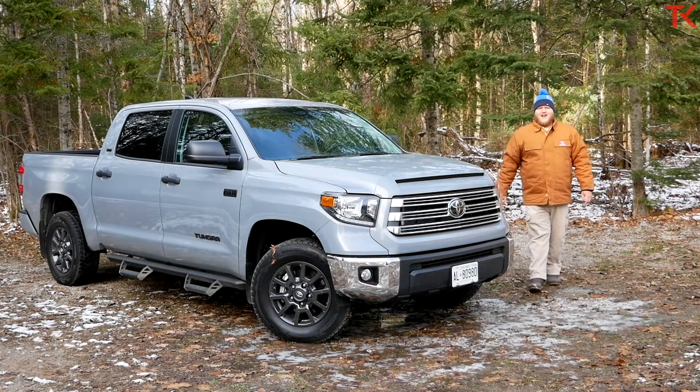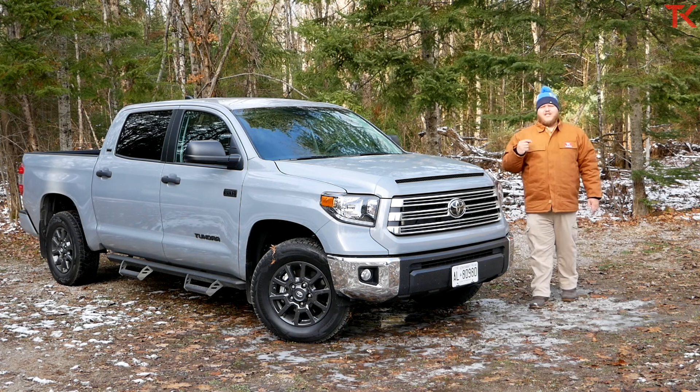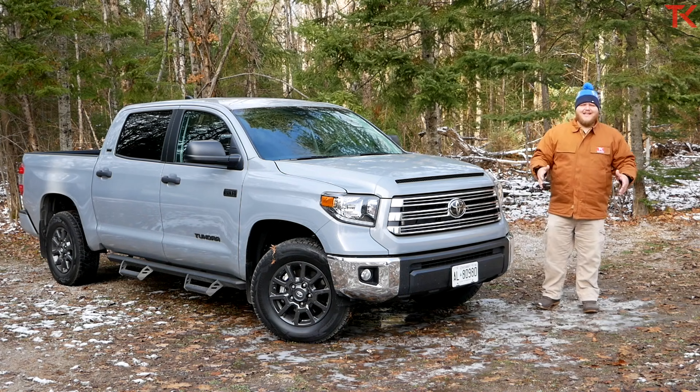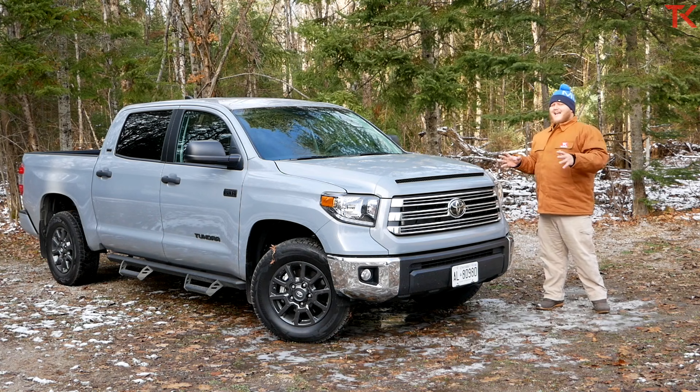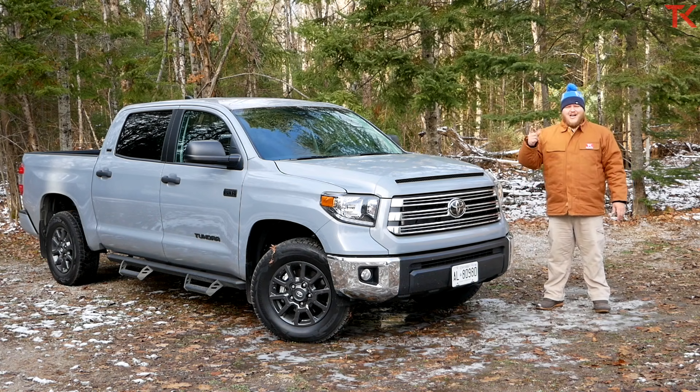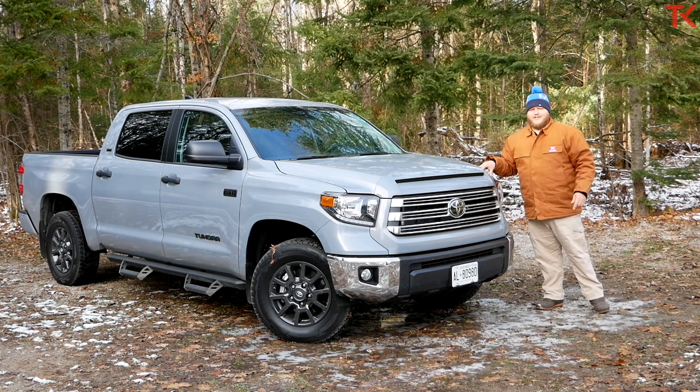Hi everybody and welcome to the Trucking YouTube channel. Sitting next to me today is the 2021 Toyota Tundra Trail Edition. The Trail Edition package is new for 2021, but besides that this truck soldiers on unchanged, and we need to see if that's a good thing or not. In this video we're going to hook up a 7,000 pound trailer, haul payload, and talk about whether the age of this truck helps it or hurts it.